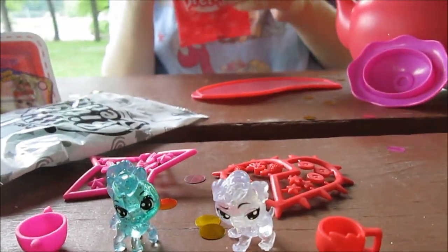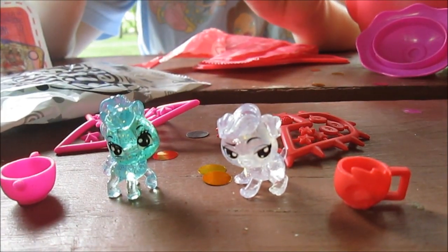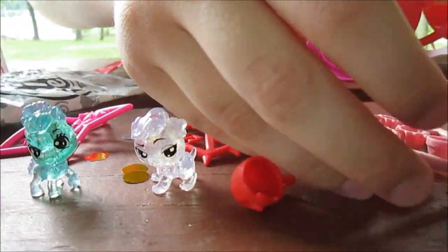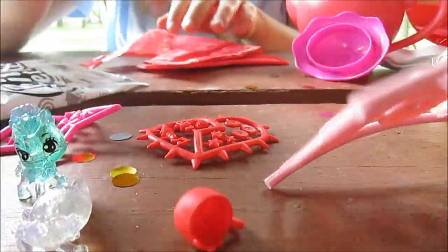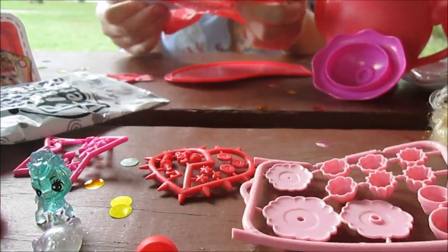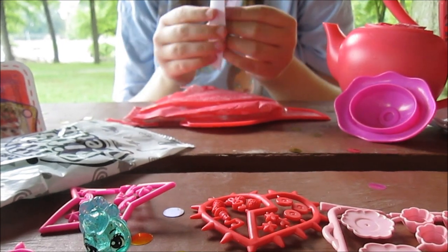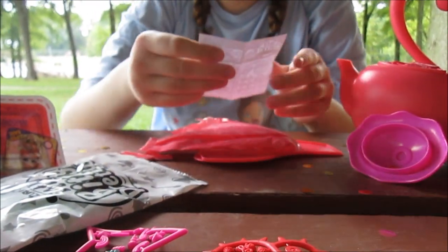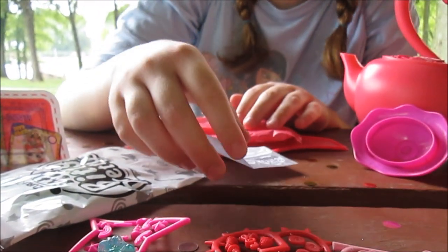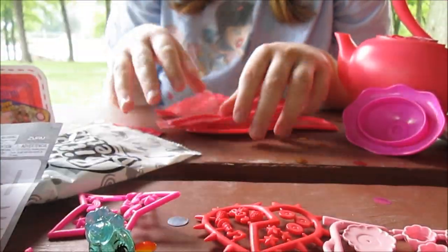Another blind bag — I think this is going to be where you can set up your tea party. This is some of your tea party accessories and stuff. There's a little piece of paper in here that tells you how to set it up, so we can do that — that's our instruction sheet.